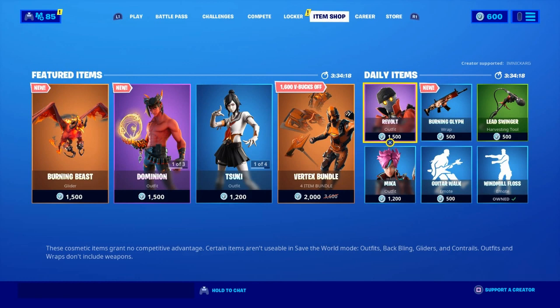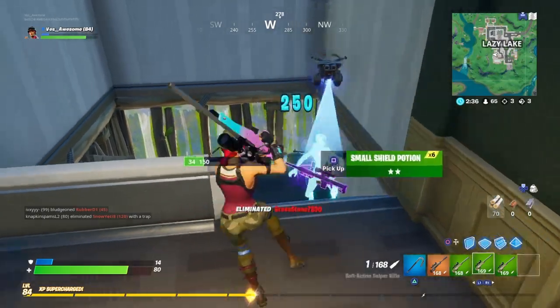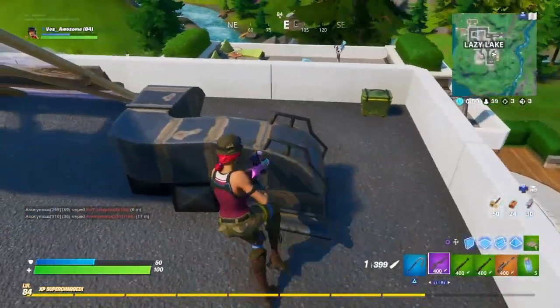Currently in the item shop there's a bundle on sale — this is called the Black Friday sale, but there's more to come. Right now, the Vertex bundle, which is originally 3600 V-bucks, is on sale for 2000 V-bucks. This includes the skin, the pickaxe, the glider, and the back bling.